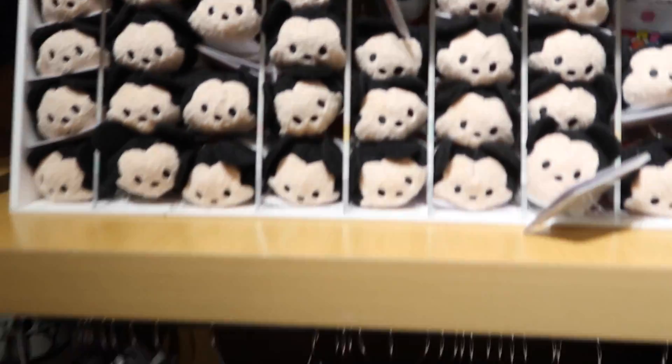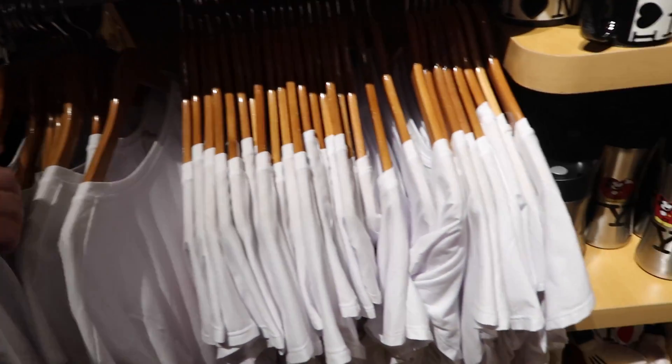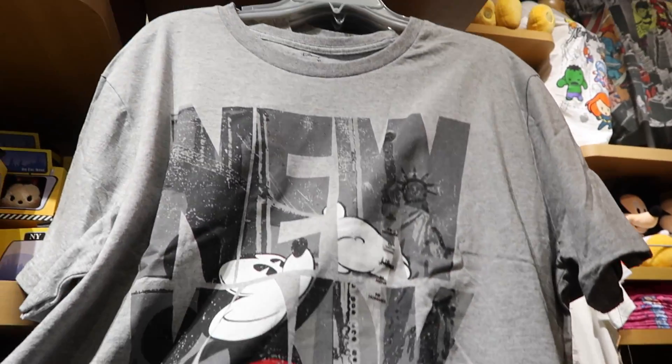Now this is actually a Minnie shirt — it's Minnie's bow with some of the skyline. That is very cute. It says 'New York.' And I think we saw this before in the other section.